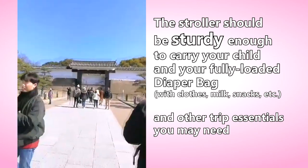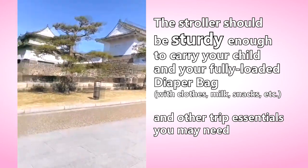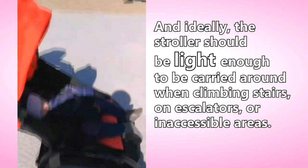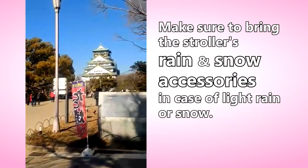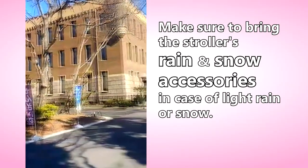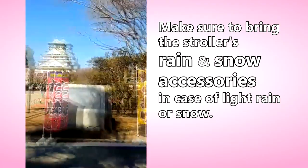We brought with us a BB Zen Yo-Yo stroller, which was very useful throughout our stay in Japan. A full description of the stroller and the link is provided in the video description below, should you want to learn more about it. In succeeding portions of this episode, you will be able to see why a lightweight and sturdy stroller is essential to your Japan travel during winter.